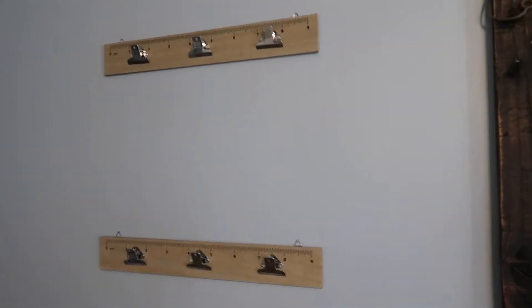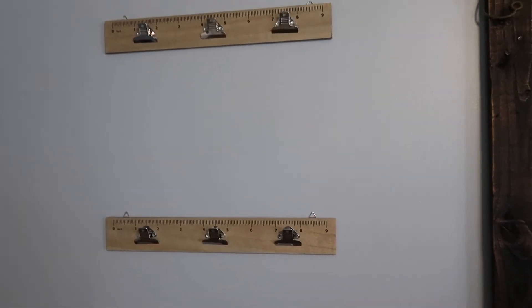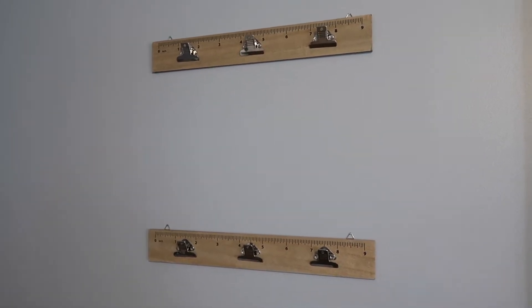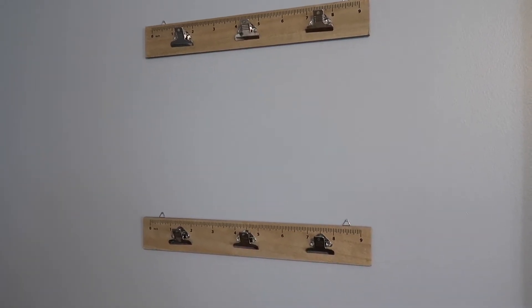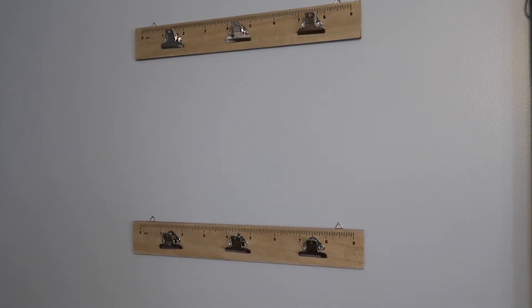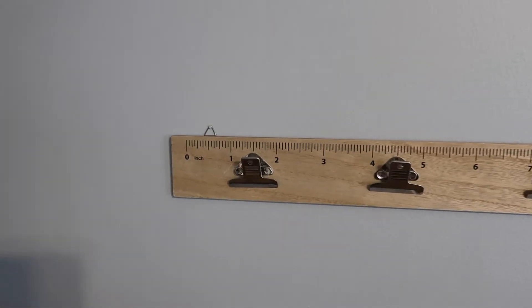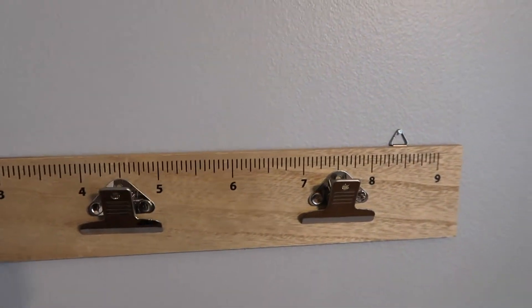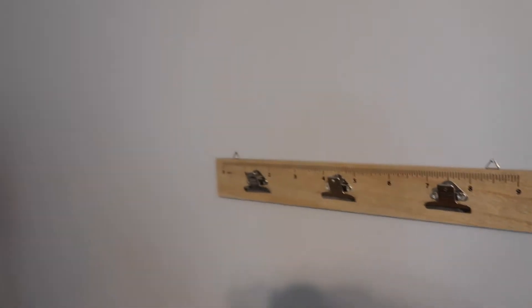Right next to the whiteboard I have these rulers that are from Target. I actually got these to put like maps and things on while I'm teaching. They work awesome, I love them, and they were only like $3 a piece. They're so cute — they look like little rulers. That's all that's on that wall. I'll link this paint color down below as well, it's Valspar Shark Loop.